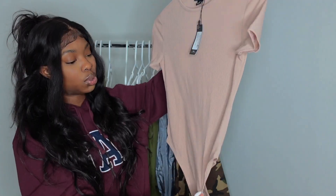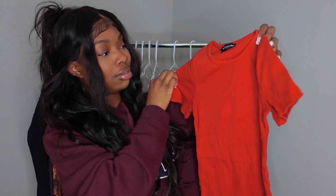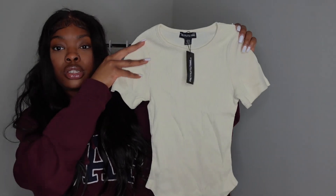I wanted to get short sleeve bodysuits because it's about to be summer. I also got two more rib short sleeve bodysuits in different colors — the first is rust, which is like a red, reddish, rusty color. Then I got one in cream. As y'all can tell, I was definitely going for earth tones. I love earth tones but didn't have many in my closet, so this haul is all earth tones.